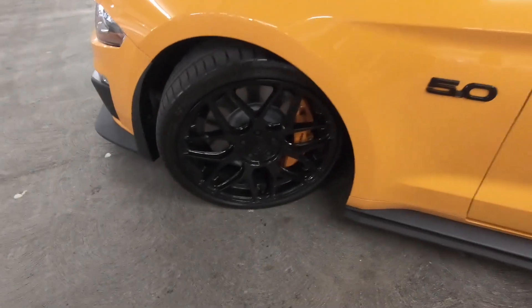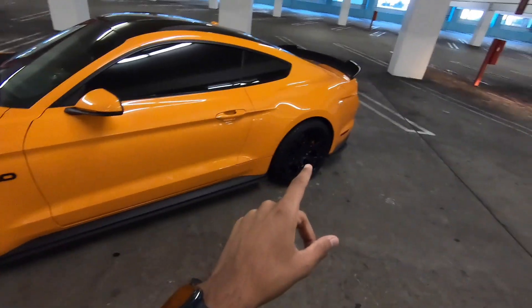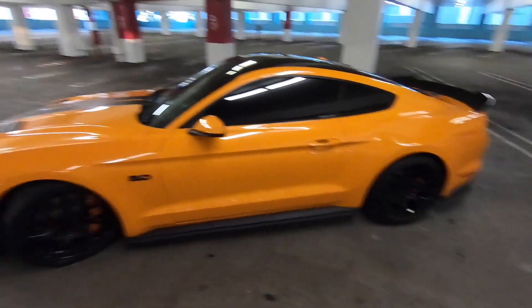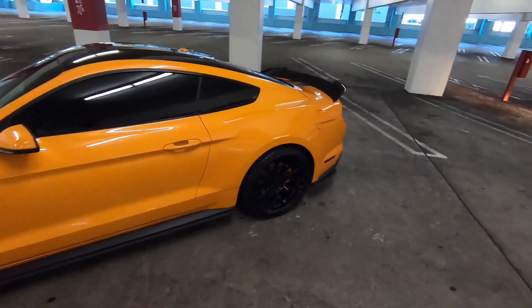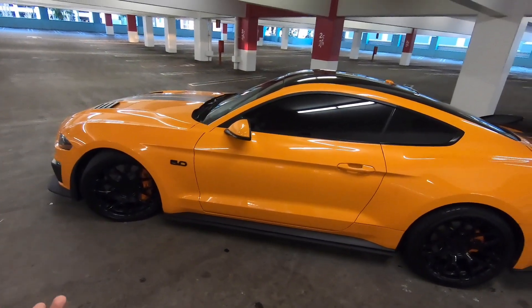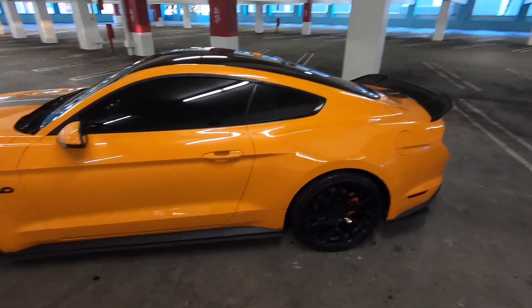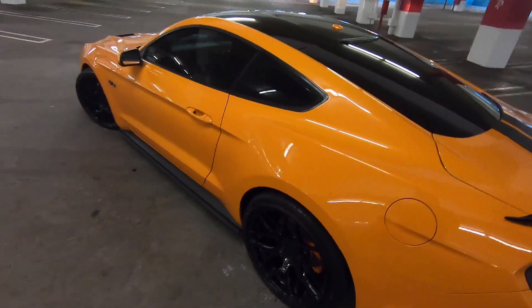I still have the Rovos wheels on there and these have been holding up great. However, with the Whipple Supercharger, these tires — I have the Michelin AS3s on there — are currently not holding up pretty well, so I'm going to have to upgrade them. I'm leaning towards Michelin again but not sure exactly what setup I want. If you guys have a recommendation on tires, let me know. You can't go wrong with Michelin in my opinion — I think they make some of the best tires out there.